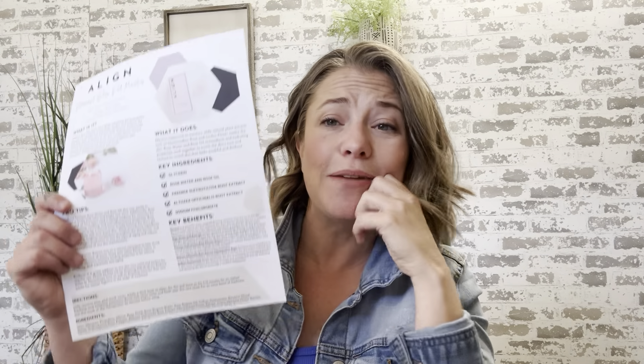Something I absolutely love about Radiant Rose Pod Masks — some of you have been asking for samples, and you have them. These are individually wrapped, so you can pull them out and share them with people. You can invite people over and everyone can have their own pod mask to try. There are a lot of different ways to use Radiant Rose Pod Masks, on sale for just $19.